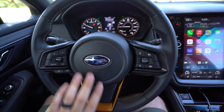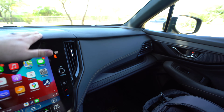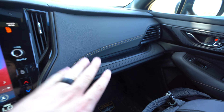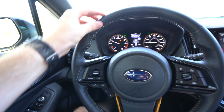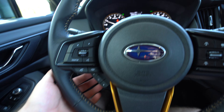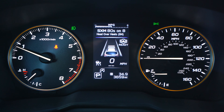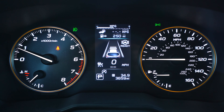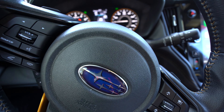Hopping into this Outback Wilderness, you'll see some trim pieces that distinguish it from other Outbacks. You've got a mix of hard materials up top and soft materials lower down, with a nice little storage area in the dash. The leather-wrapped steering wheel is comfortable to hold, with controls for the information display. You've got physical gauges and a digital display in the middle that can be customized a little bit, plus paddle shifters on the sides.